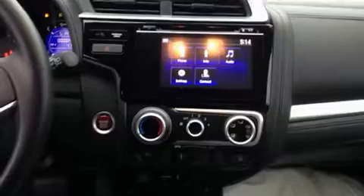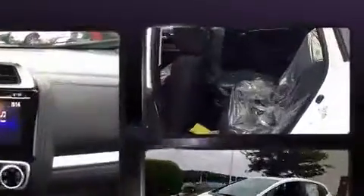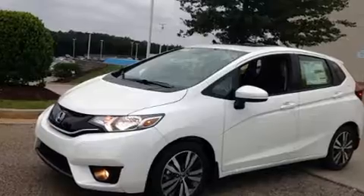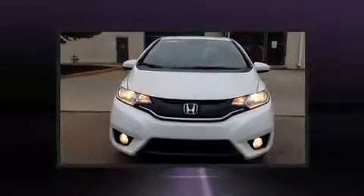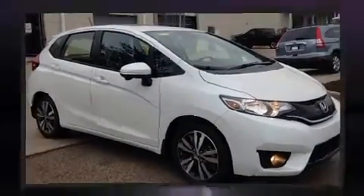Honda ensures the safety and security of its passengers with equipment such as dual front impact airbags with occupant sensing airbag, front side impact airbags, traction control, brake assist, a security system, and ABS brakes. With electronic stability control supplementing mechanical systems, you'll maintain precise command of the roadway.